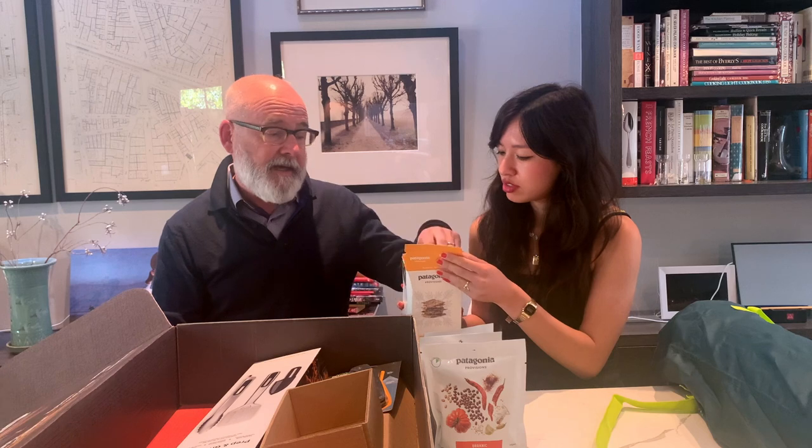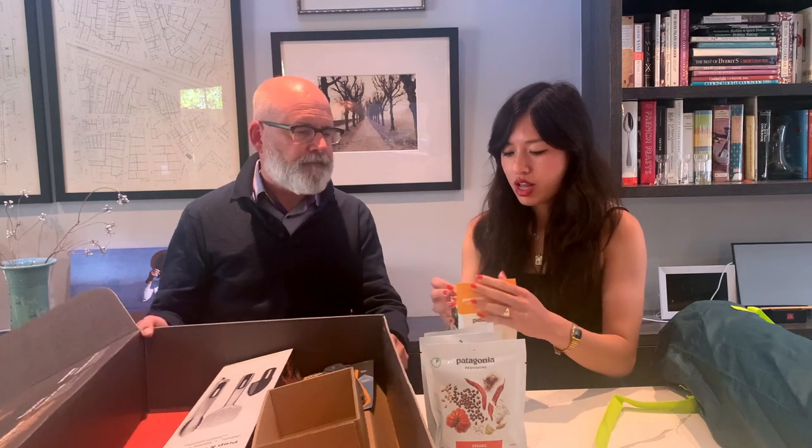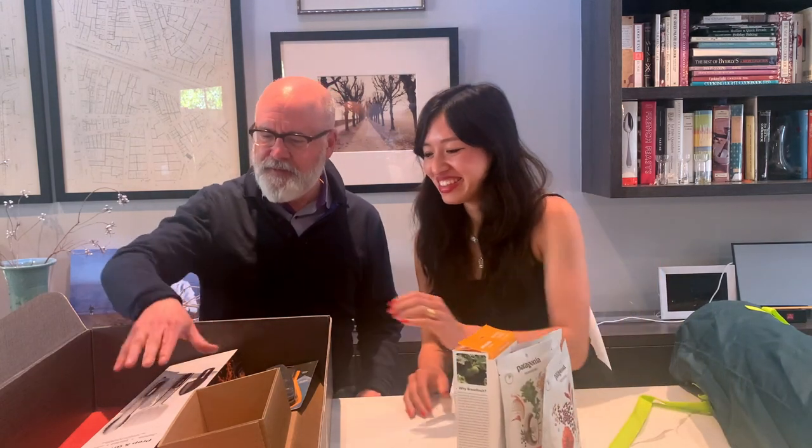This is another thing from Patagonia — this is an actual snack. These are breadfruit crackers, honey sesame breadfruit. We'll probably eat these. We have a tendency to eat everything that's put in front of us.